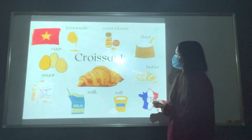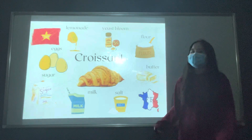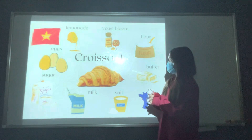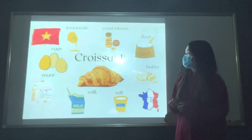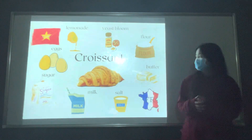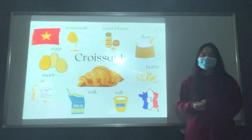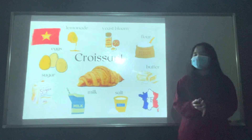I know croissant isn't easy to make, but I want you to do it because it's really good. And this is the end of my presentation. I told you about ingredients in croissant and how to make a simple croissant. I hope you like my short presentation. Does anybody have some questions for me?